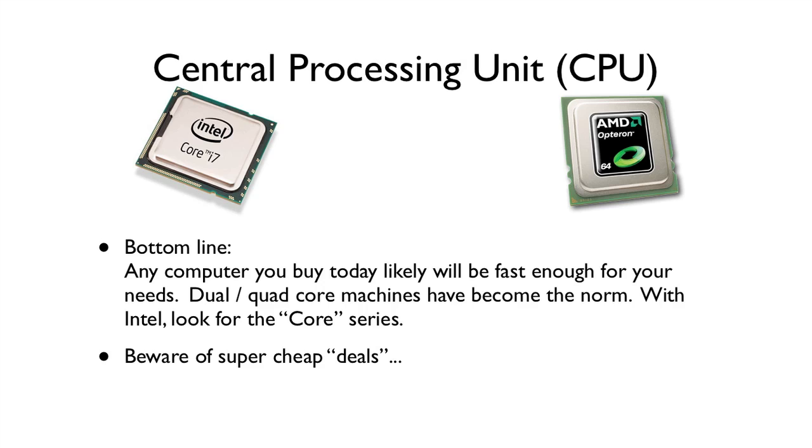Dual core means that one processor has two brains built into it. Having multiple processors means you can have multiple brains in the computer. You can have two dual core processors, so you have four processors, or some processors have four brains built into one chip. The more cores you have, generally the better. For most people, unless you're doing some high-end stuff, any computer you get today will be okay. Beware of the super cheap deals — you get what you pay for. If it's too good to be true, it probably is not going to serve you well.